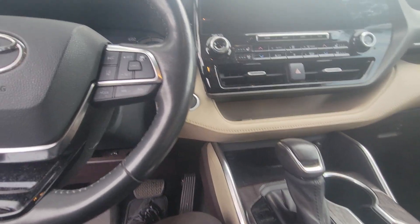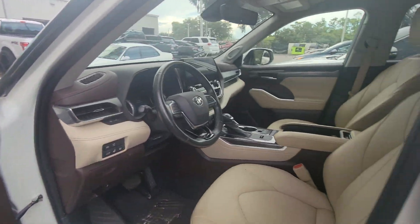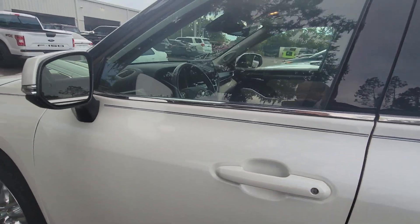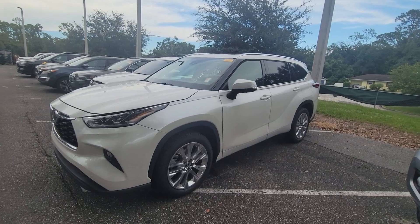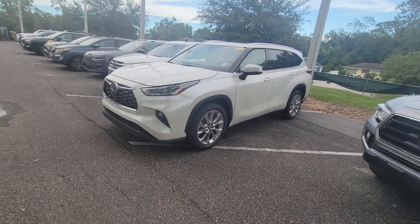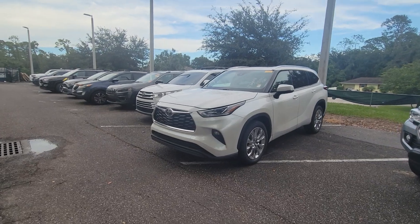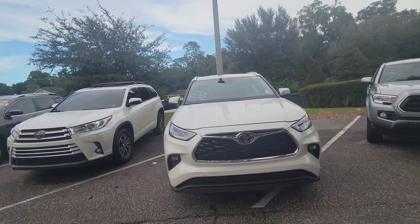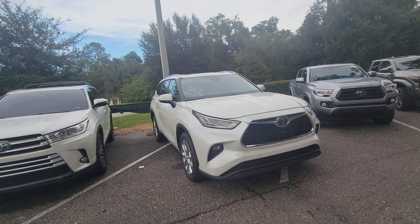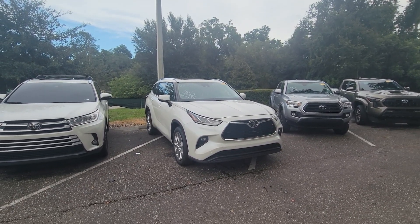My direct contact phone here is 407-314-7684. We sell and deliver vehicles all over the world. That's Bruce here at Parks Toyota of DeLand, where we make car buying super duper easy. Direct contact phone: 407-314-7684. Talk to you soon.